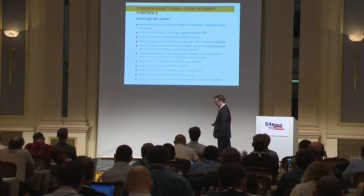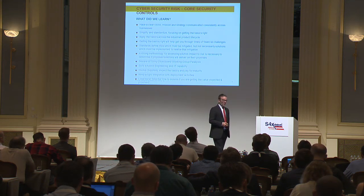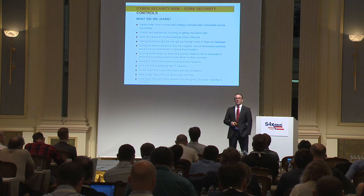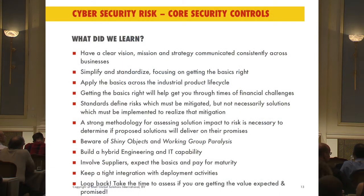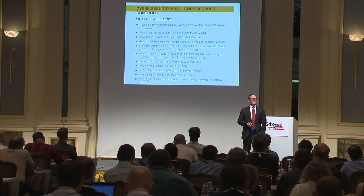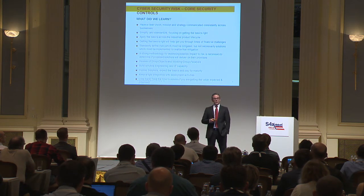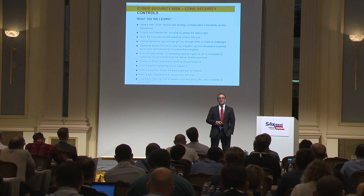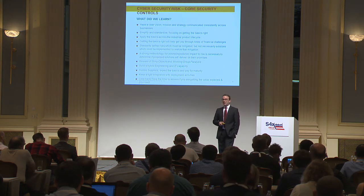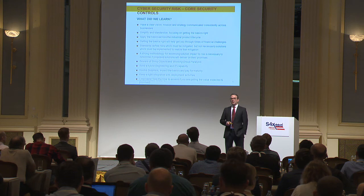Stay close to deployment. Deployment doesn't mean that you have to run deployment, especially in Shell — we have different organizations and programs that handle deployment of our technologies, solutions, or processes once they are defined. But I will caution you: stay close to that deployment, make sure that you are there when they reach out for help. Otherwise, they may find a way to do things that you don't necessarily agree with. Support them, be there for them. And finally, take that opportunity to loop back, look at what you've done and be very critical. Make sure that you are delivering value to the business and it's not just another technical exercise of deployment.